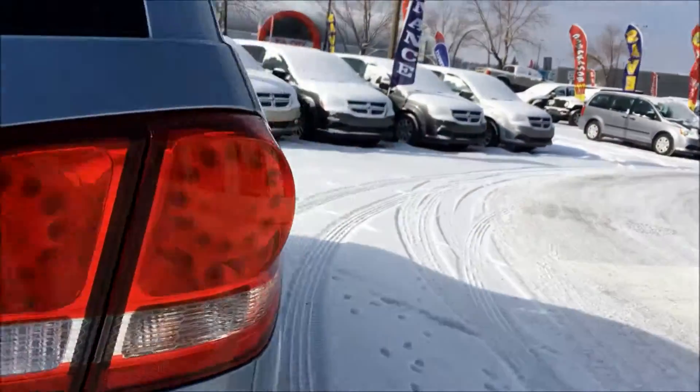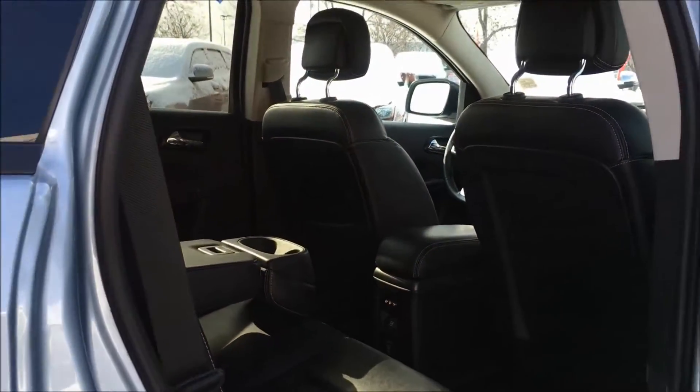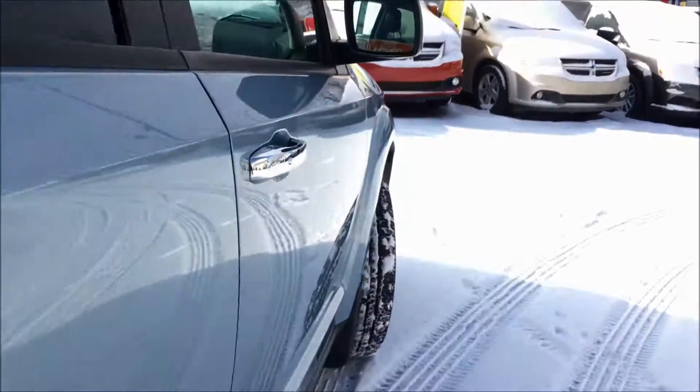This Journey has been meticulously inspected and Carproof verified, and it's also been five-star cleaned to look brand new.